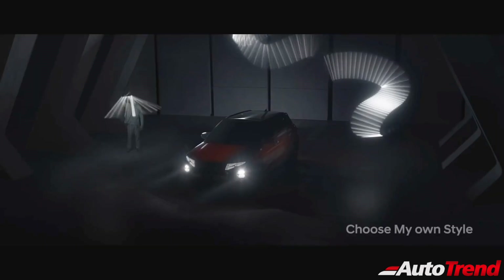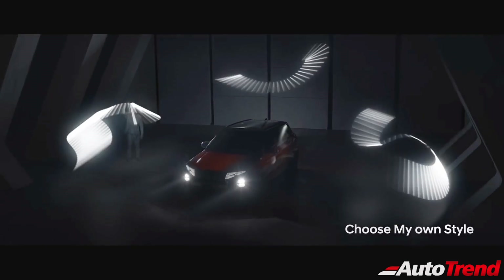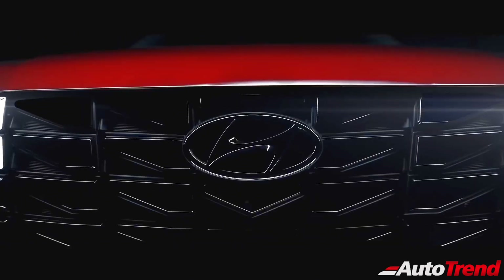Stay tuned for further updates regarding the Hyundai Creta facelift for the year 2022. This is Vip Rajesh signing off. See you in another video. Thank you for watching.